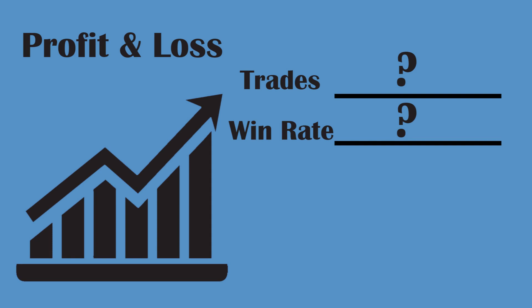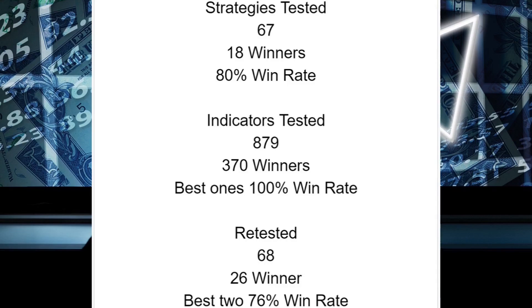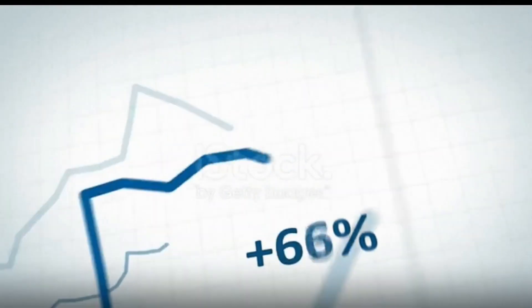Today we will be looking at a one-minute day trading strategy. I am DP Roberts, and for years I've been testing hundreds of trading indicators and strategies here on this channel, and I am constantly testing more. I've compiled all that information into spreadsheets and used it to create a profitable trading strategy with custom indicators.